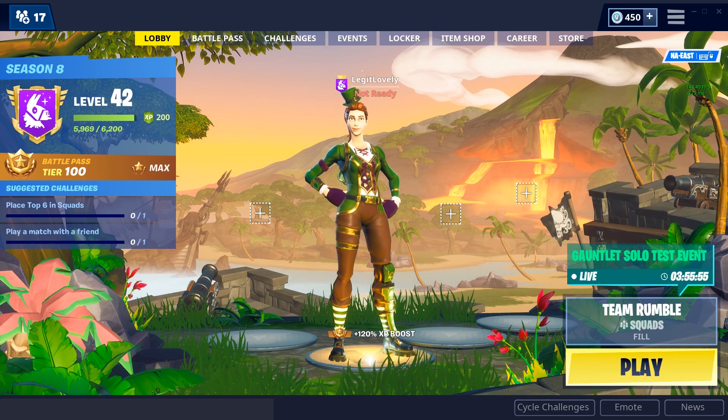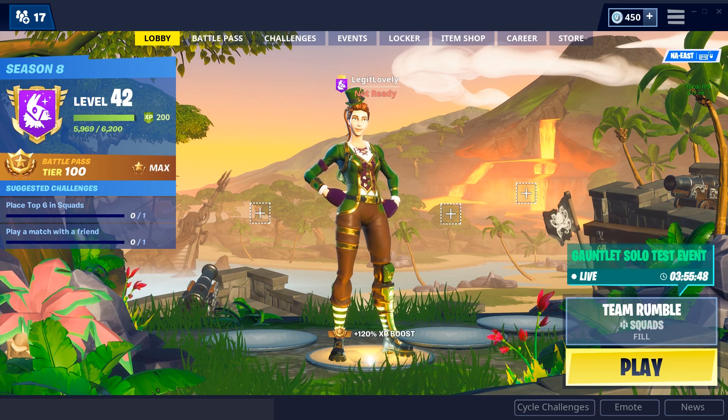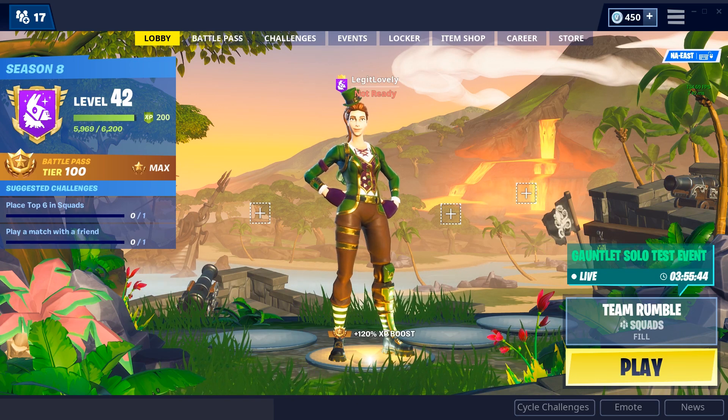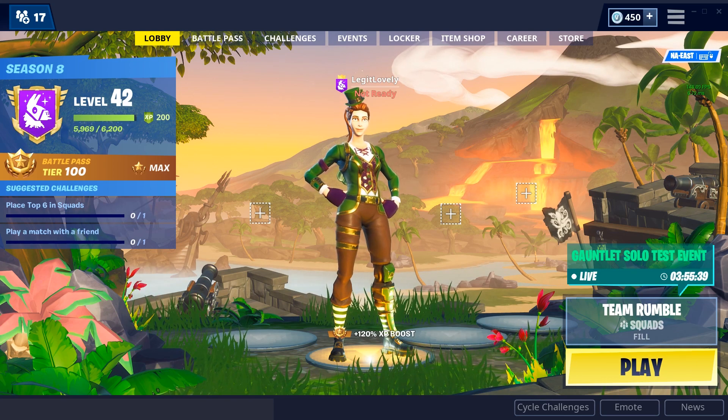There are some hefty rewards — by that I mean a spray, an emote, and a banner — that I really really want, and I want the achievement of saying I got to level 100 for the first time. Support me on that journey by subscribing to the channel.